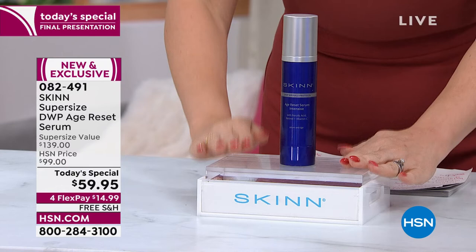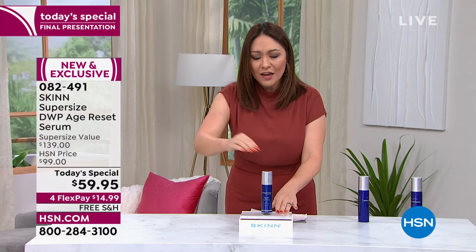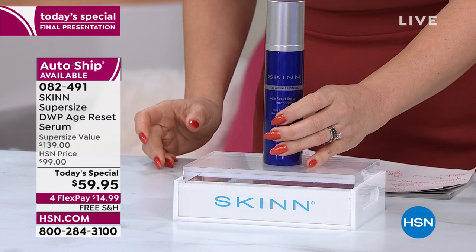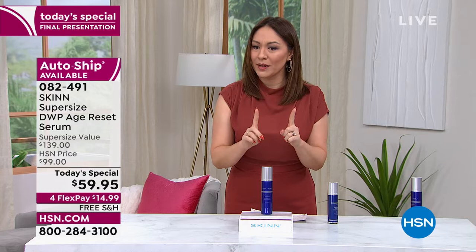This is normally how we see DWP — 1.7 ounces. On HSN.com it's $69.50. If I did the 1.7 ounce on a Today Special for $59.95, we'd still be winning. But I doubled the size to 3.4 ounces — and it's actually $10 less than the smaller one. This is an $80 value. This is available on single ship and auto ship.